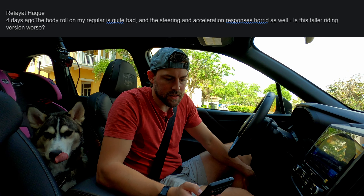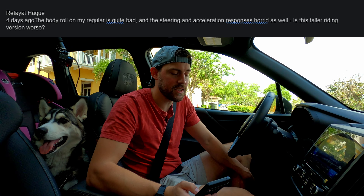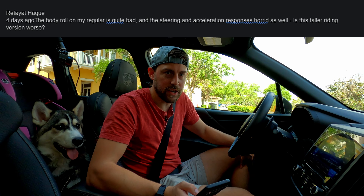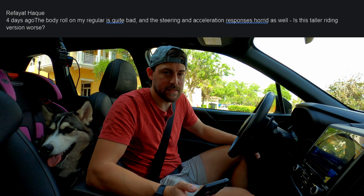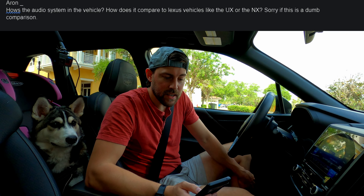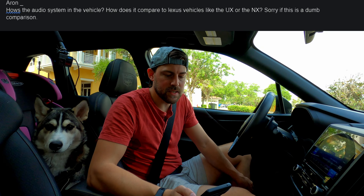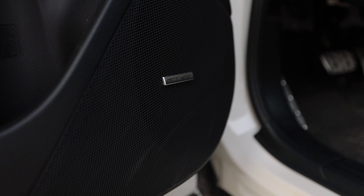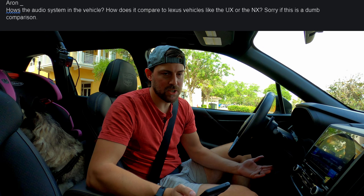A viewer says body roll in the regular Forester is quite bad and steering/acceleration response is horrid. I don't feel the steering response is bad here — it's light but accurate and turns in pretty quick. Acceleration response is good enough given the CVT. Body roll is not as bad in this Wilderness because it has different springs. On the Harman Kardon sound system: it's nowhere near as loud as a Lexus system, has more rattles, less dynamic sound, and the bass can't touch Mark Levinson — but it's average for its class.